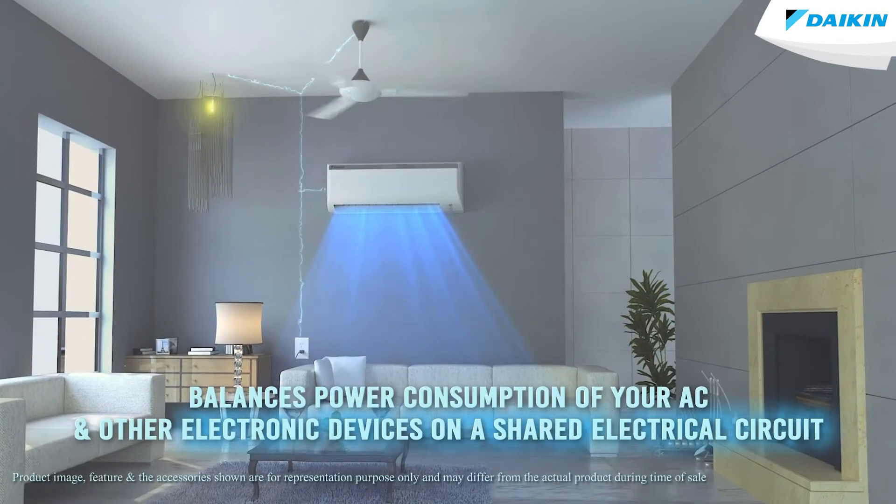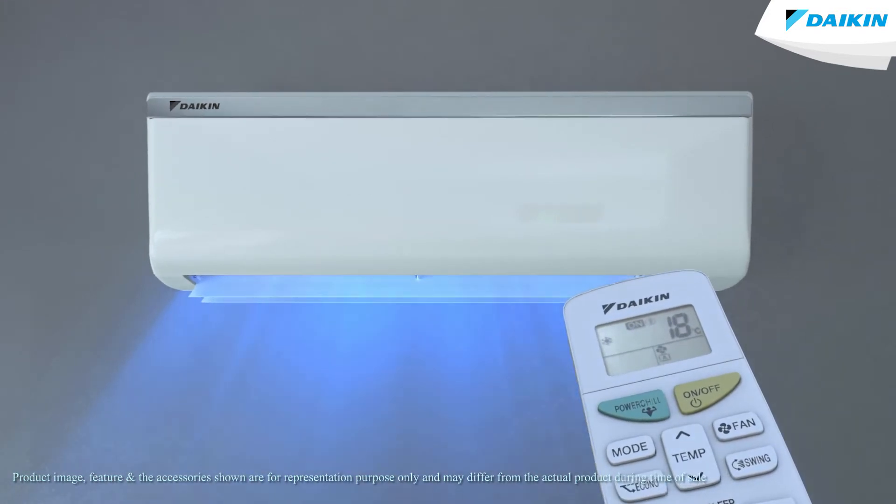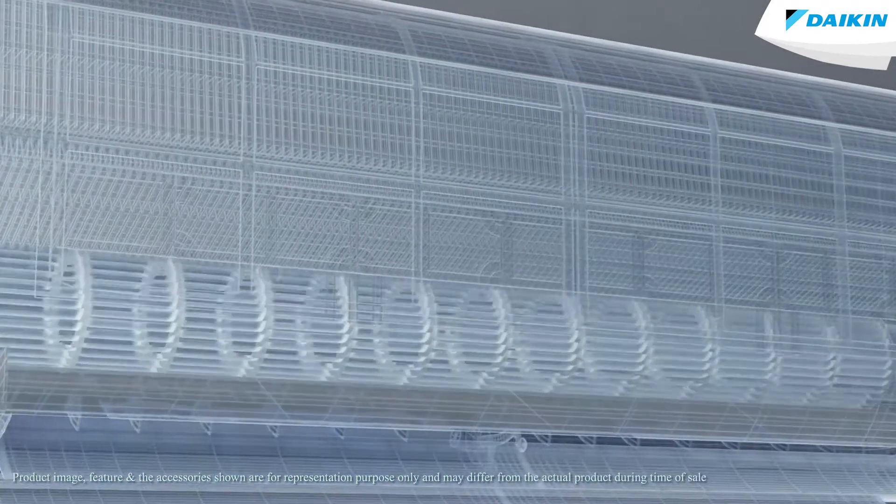The EconoMode is built specifically to balance the power consumption when using your Daikin air conditioner and other electrical devices simultaneously on a shared electrical circuit. The EconoMode on your Daikin air conditioner enables efficient operation by limiting the maximum power consumption.